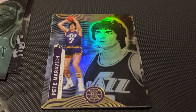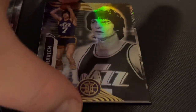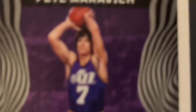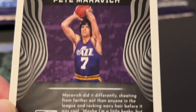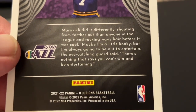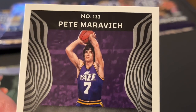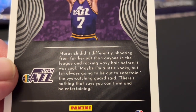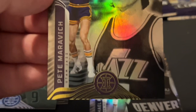Pete Maravich — he's a really old basketball player. What's that doing in here? Number 133, Jazz. I thought Pete Maravich was from the 80s. Maybe I'm just thinking of another person with the same last name.